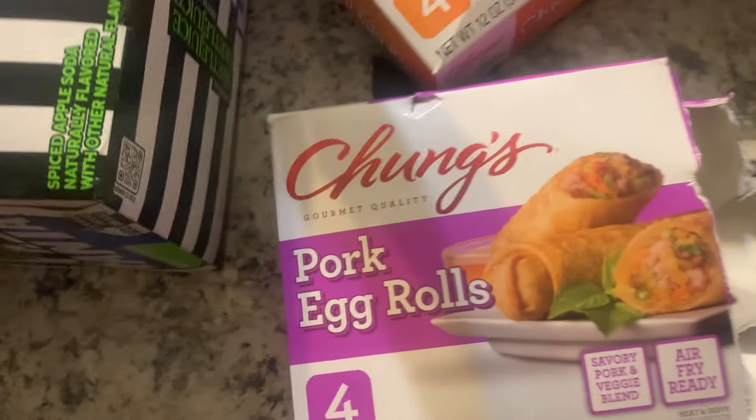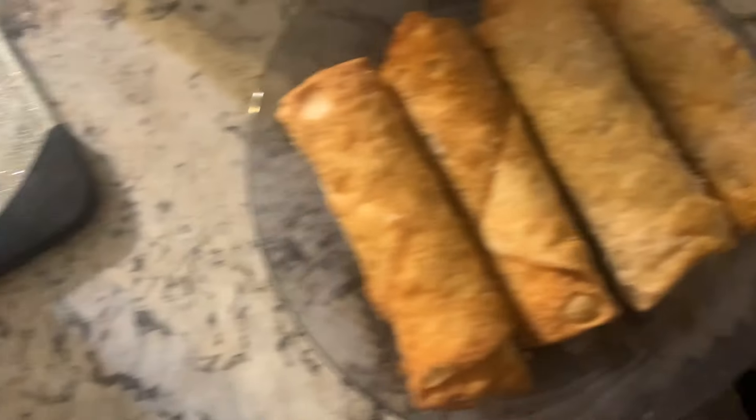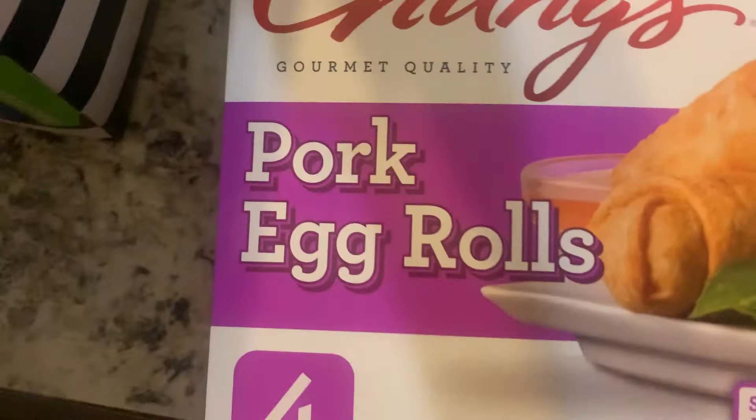Check this out, YouTube. Two egg rolls, each kind. Oh, look at that — egg rolls on point. Two chicken egg rolls and two pork egg rolls. That's what's up.